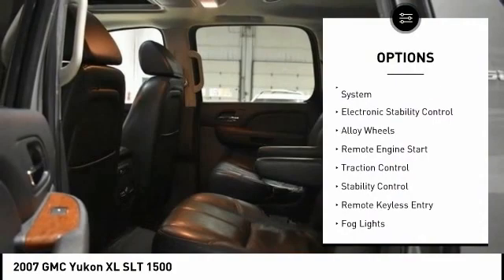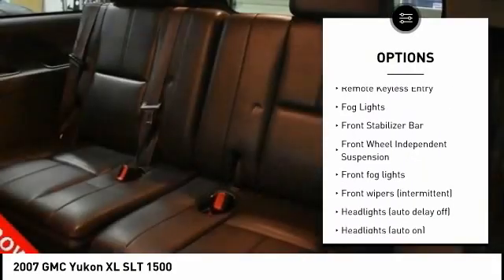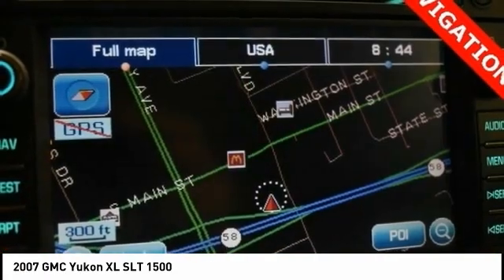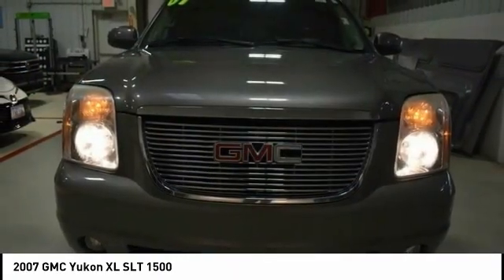Tire pressure monitoring system. Electronic stability control. Alloy wheels. Remote engine start. Traction control. Stability control. Remote keyless entry. VOD lights. Front stabilizer bar. Front wheel independent suspension.